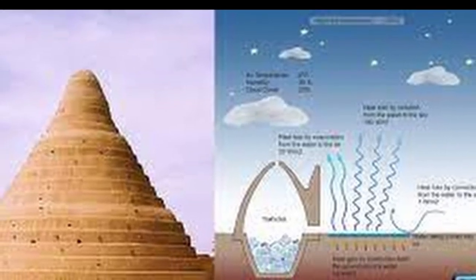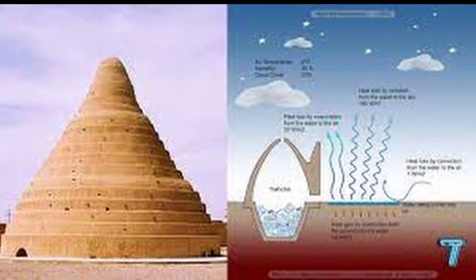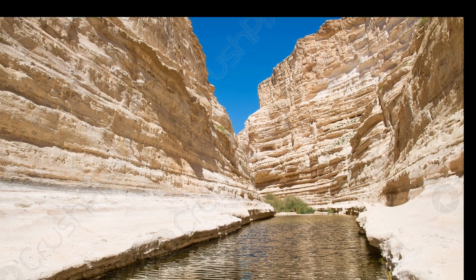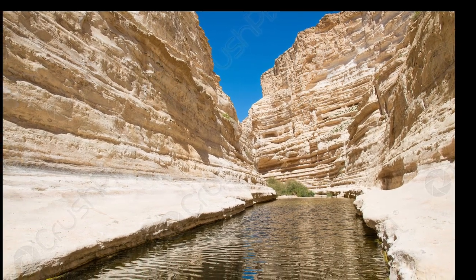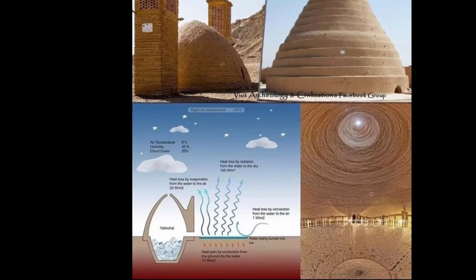An aqueduct led to the refrigeration unit, through which water was supplied to the yakshal for freezing. As a rule, the aqueduct was oriented from west to east. This was done so that the water remained in the shade and began to cool even before it reached the yakshal.